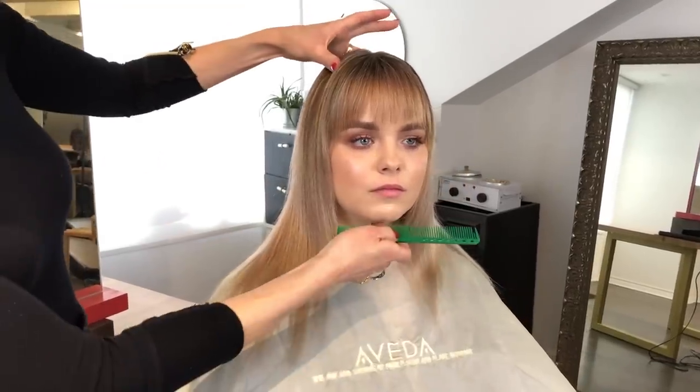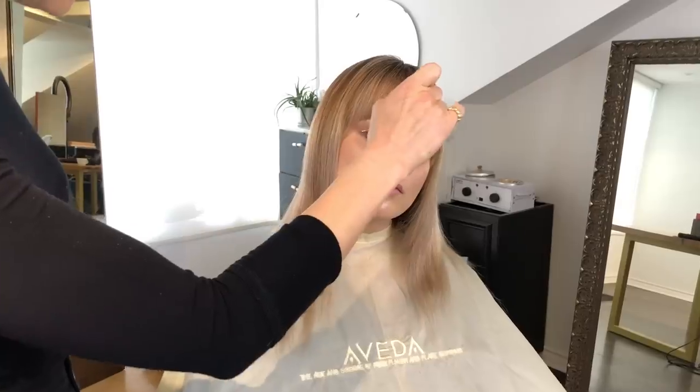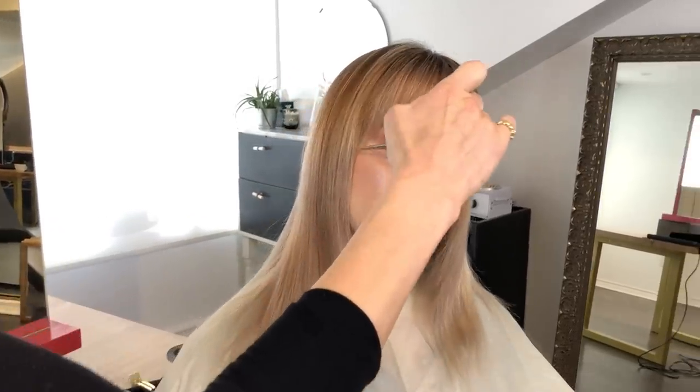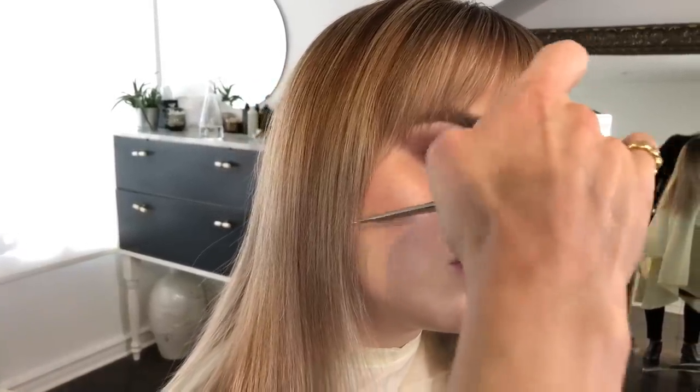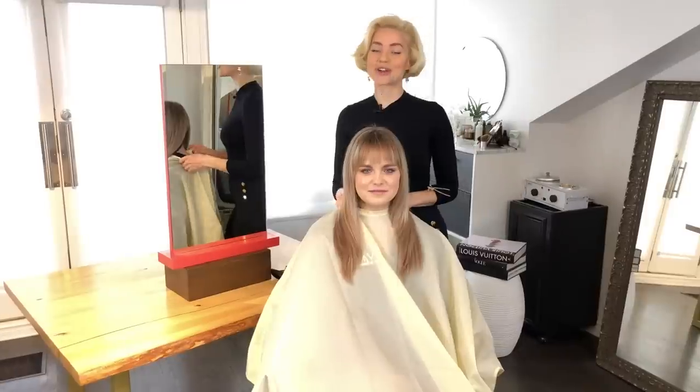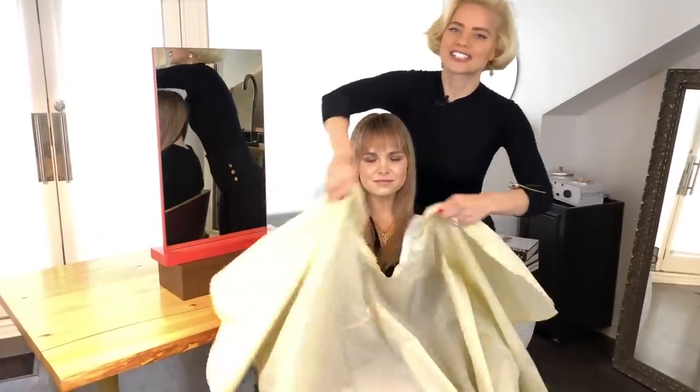If I want to draw more attention to Alex's cheekbone, what I can do is just blend in these pieces here. So I'm going to use the tips of my scissor and just sort of open up that part of Alex's face, still leaving all of this long and through here. And there you have it — a curtain fringe for Alex in 2019.